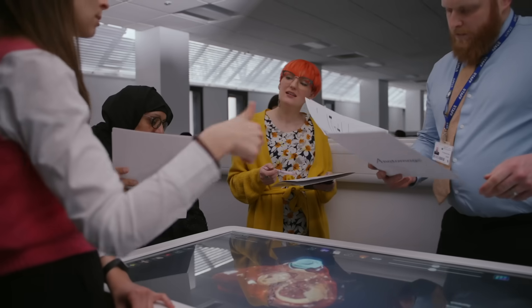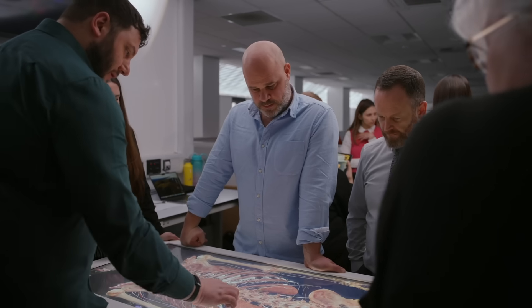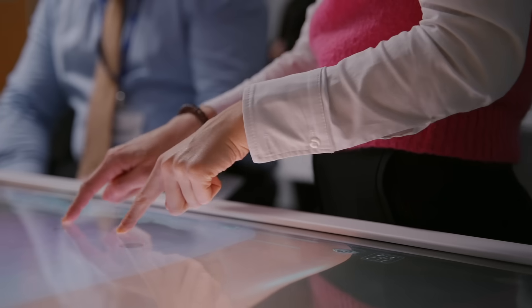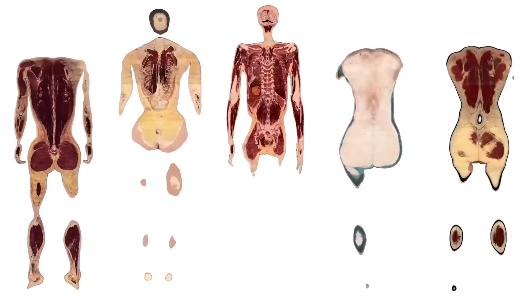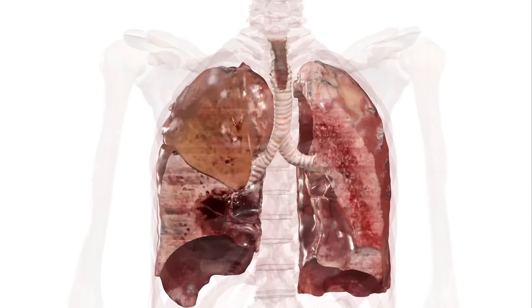We're here today for the Anatomage training at Manchester Metropolitan University to get a hands-on experience with some amazing tech and the Anatomage table. We're working to integrate this into our curriculum and syllabus and make it accessible for colleges around Greater Manchester.